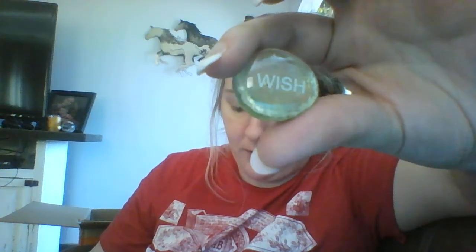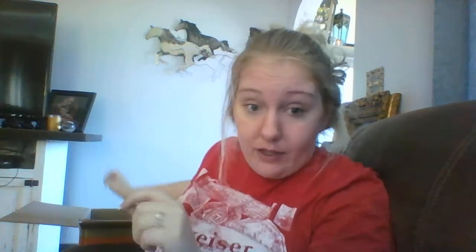Next is this inspirational zen glass stone — supposed to come with a whole box of them for a dollar but I got one stone for a dollar. It says 'Wish' and they're random — they send them randomly. That's another thing I'll be getting my money back on.